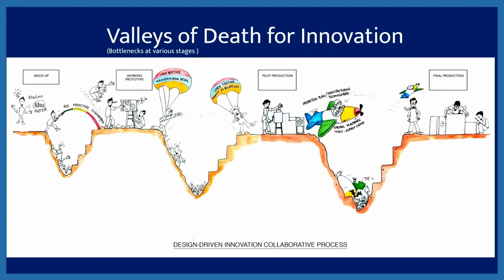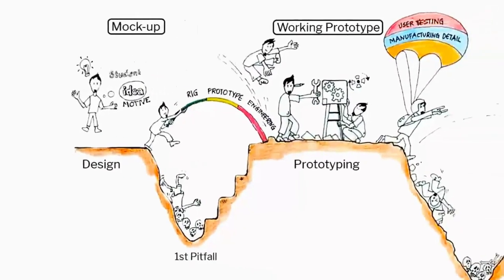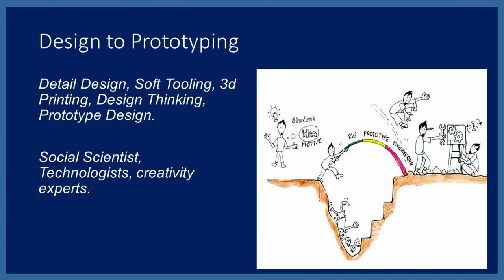Let me show you a small video on the valleys of death for innovation. The first valley is where design does not reach the prototype. The second is where the prototype does not reach pilot production. The third is where pilot production does not reach mass production. These valleys are critical in any design-led innovation. The first jump — from design to prototyping — requires building mockups and design prototypes, along with special teams of social scientists, technologists, and creative experts.